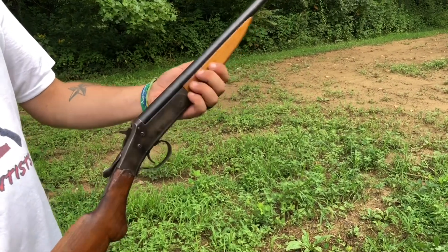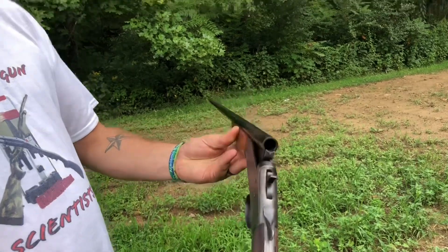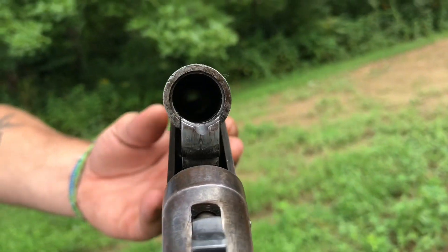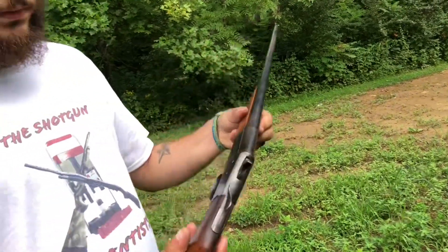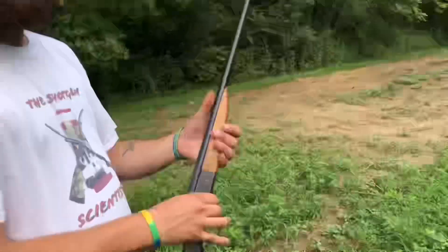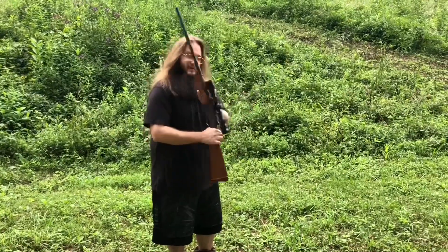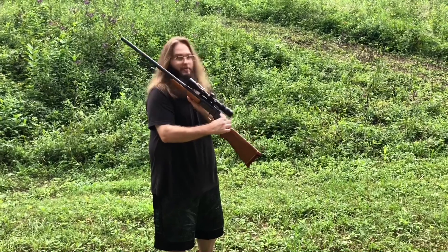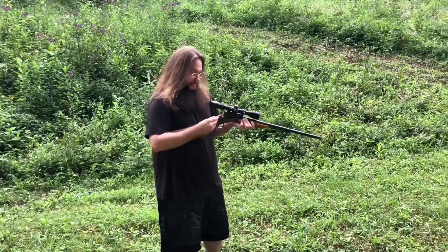32 gauge is .526 bore. This gun does have a mirror bore, but they're smoking it right now. It's got a full choke, measuring .490. Beautiful old Stevens, small frame — it's a good one. And this one is an H&R 32 gauge special. It has a scope on it because it is rifled. We use this for slugs, and it's actually really accurate with slugs.